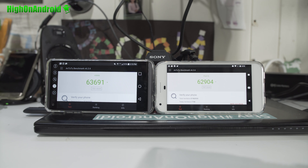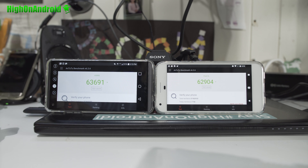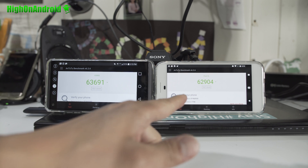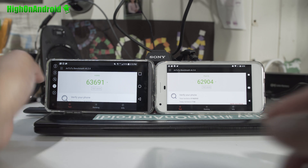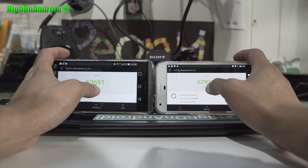Hi guys, today we're gonna do a showdown of Antutu Benchmark versus the LG V20 on the left with Qualcomm Snapdragon 820 versus Pixel XL which has Snapdragon 821. 820 versus 821. Let's go ahead and do it.